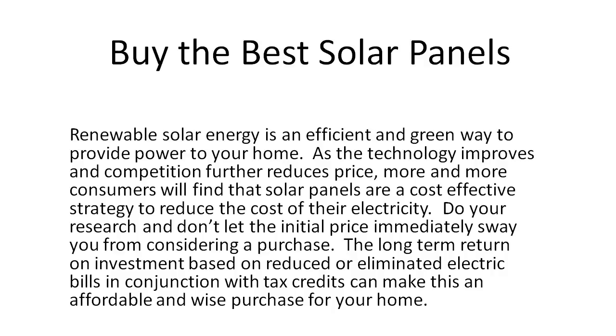Do your research and don't let the initial price immediately sway you from considering a purchase. The long-term return on investment, based on reduced or eliminated electric bills in conjunction with tax credits, can make this an affordable and wise purchase for your home.